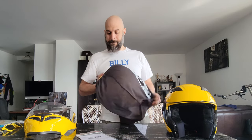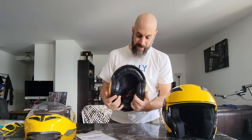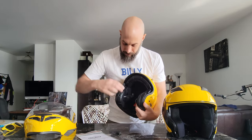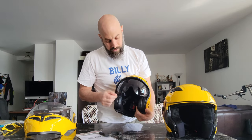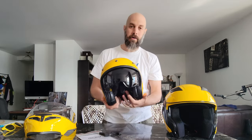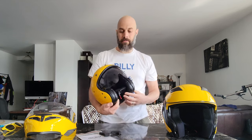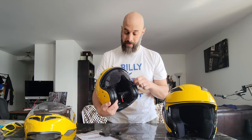Beautiful — perfect color too. It's called Deep Yellow. So as I was saying, there's a drop-down visor, and these little tabs hold it from going up and down. It comes with what looks like a half-smoke — maybe 60% smoke, a medium smoke. There's probably a deep smoke version too.